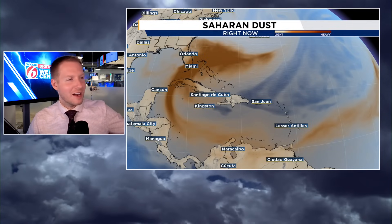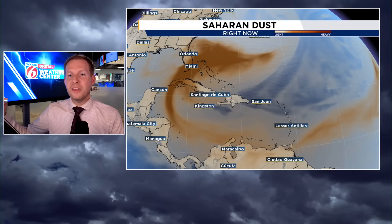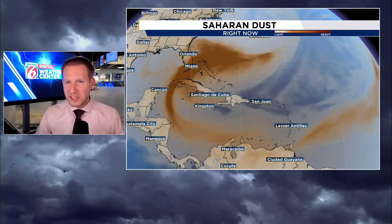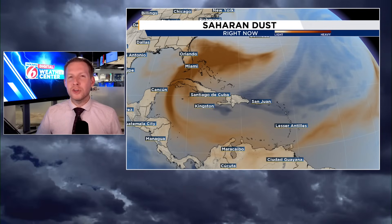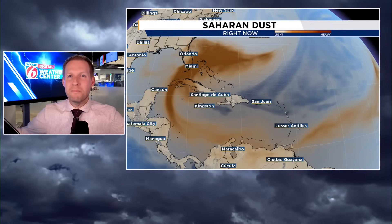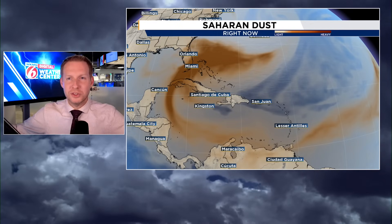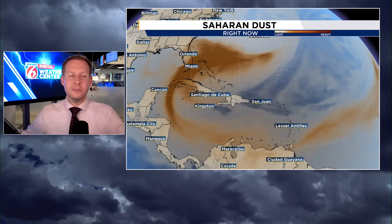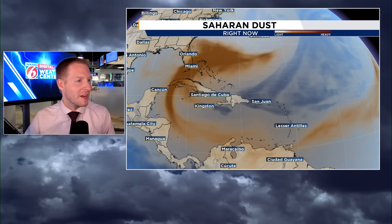We've been sitting on this shot here for quite some time — this is the dust. The darker the brown, the thicker the dust in the atmosphere. This hangs out at about 10,000 to 20,000 feet above our heads. Most of the time you don't even know it's there. It's not like the scene from The Mummy with a giant dust storm. More often than not, it's anticlimactic until you add some rain to it.